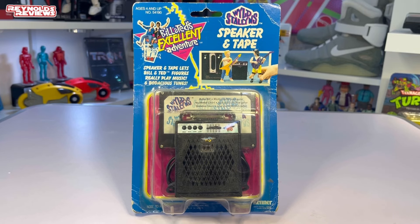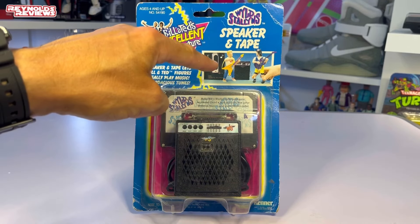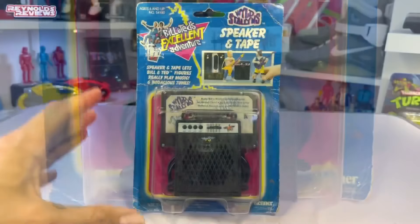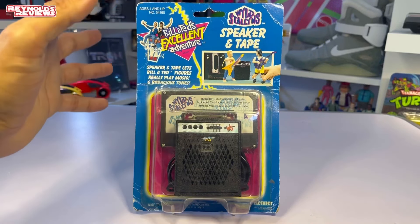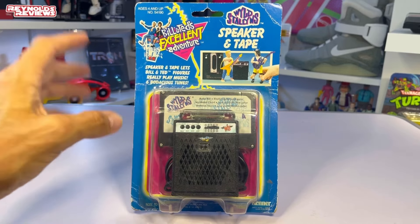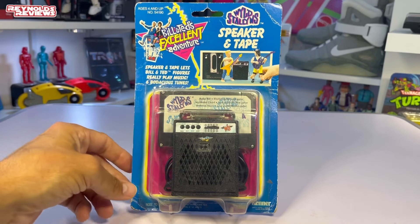In the bundle I also picked up a carded amp and cassette set. You'll have seen these loose in the Jam Sessions 2-pack video, but you can also get them separately on their own card, and I'm really pleased to get these. The picture on the top of the card shows the set working with a Walkman — I'm pretty sure you have to use a Walkman, not a tape player like I tried, so I may need to update the Jam Sessions video. The card is a bit beaten up but the bubble is nice and secure and clear. It will display great with my carded figures, and it's really cool to know you can get it separately on its own card.